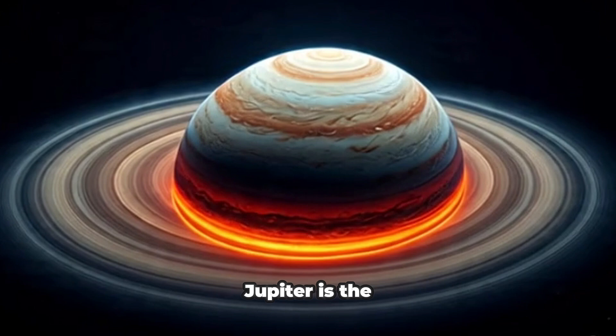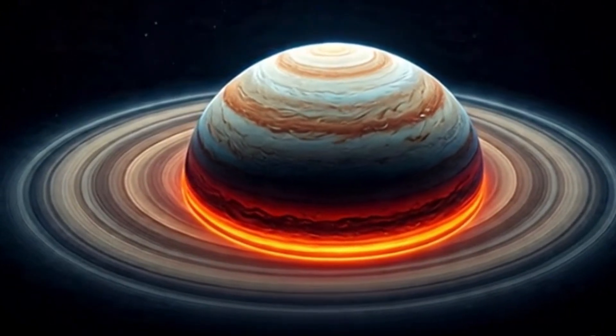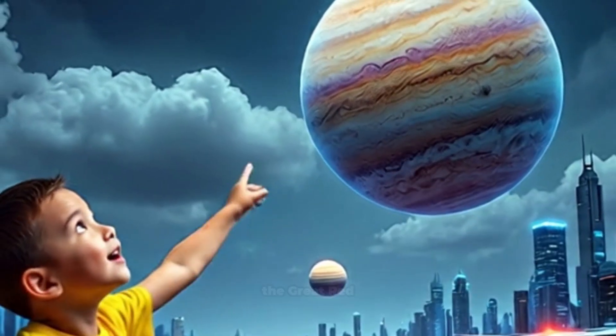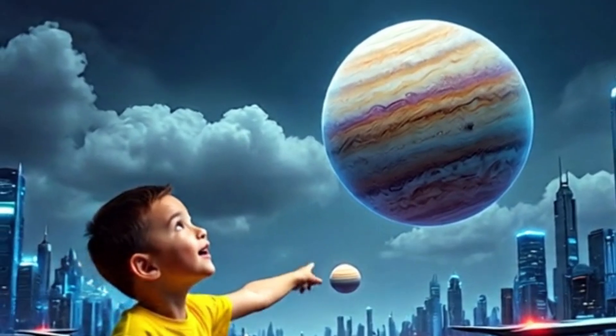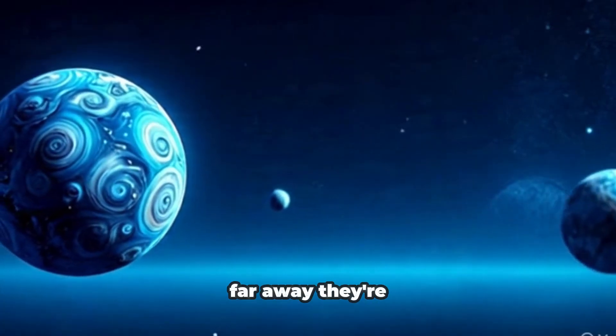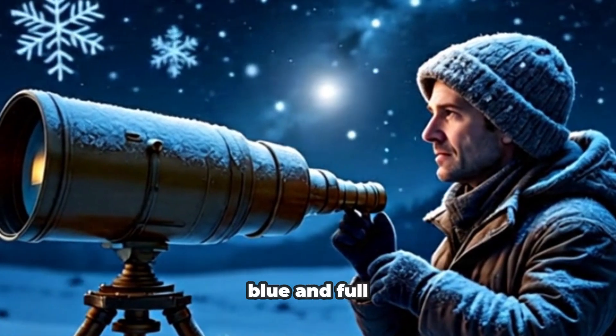Jupiter is the biggest planet in our solar system. It has a huge storm called the Great Red Spot. Uranus and Neptune are far, far away. They're cold, blue, and full of mystery.